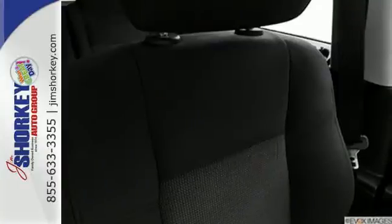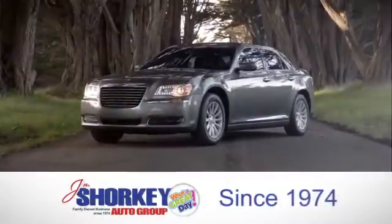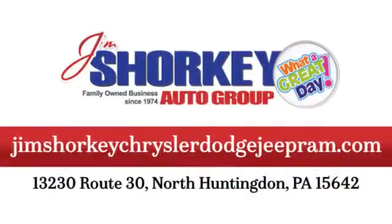The Patriot is all about pride and you'll experience a lot of it when you drive it home. At Jim Shore Key Chrysler Dodge Jeep Ram, we are a family-owned and operated dealership. We are conveniently located at 13230 Route 30 in North Huntingdon, PA.